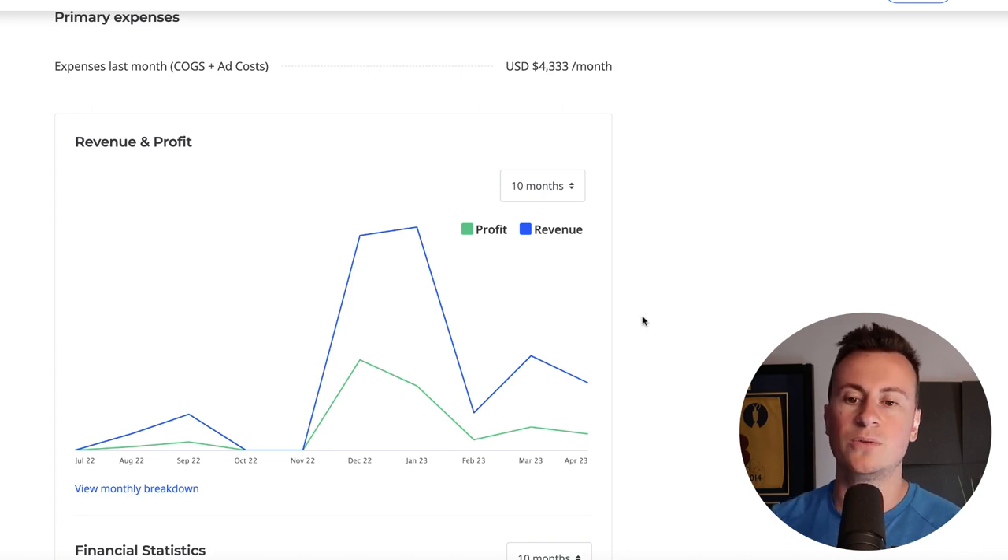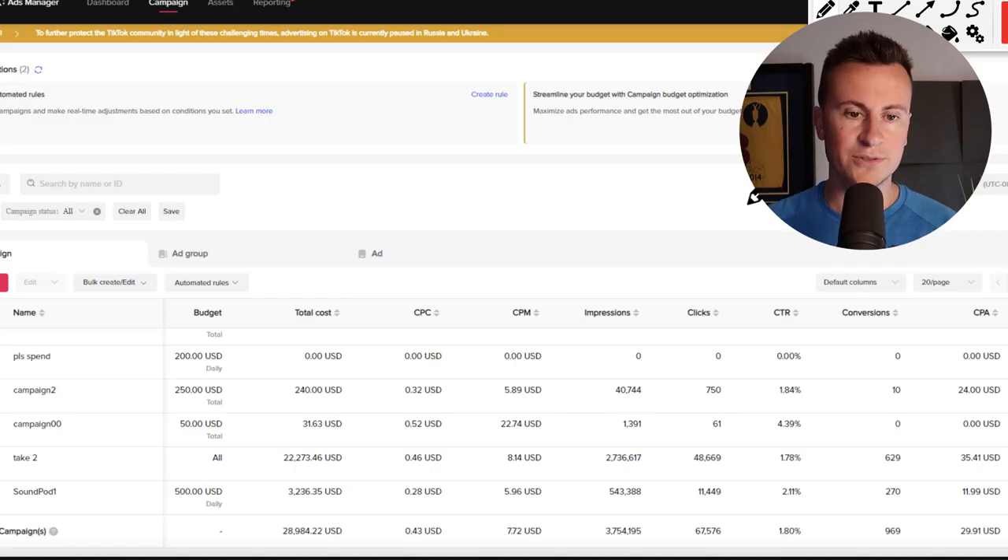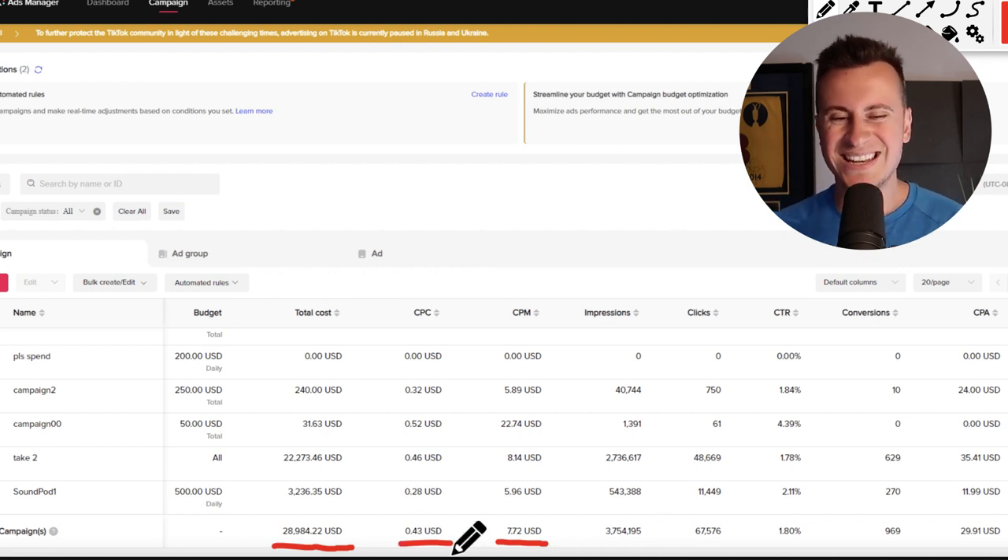Once I show you the Shopify store, I'll also point out some of the things they could probably do differently to build on what they already have. So here's a screenshot taken from their TikTok ads manager — we can clearly see the proof here of what they've been doing. Their total cost of the ads that ran up to this point is $29,000 US dollars. Their CPM is in and around $7, which is very good for the US. They have a cost per click of $0.43, which again is pretty good — better than average for sure.